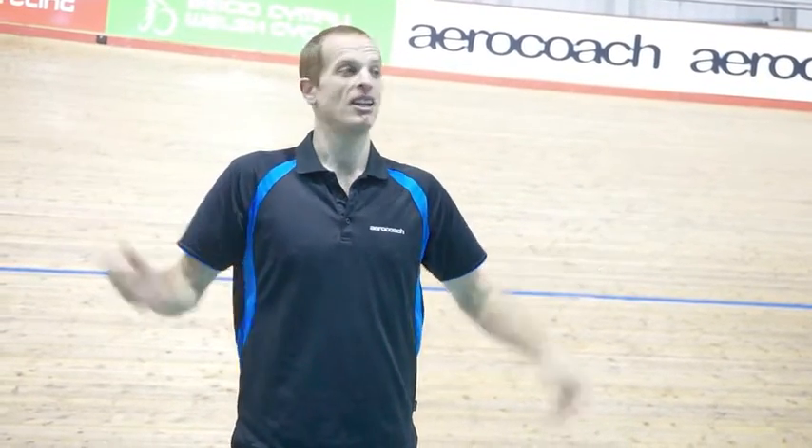Hi everybody, I'm Xavier from AeroCoach and welcome to the velodrome. What we're going to be doing today is some skin suit testing.